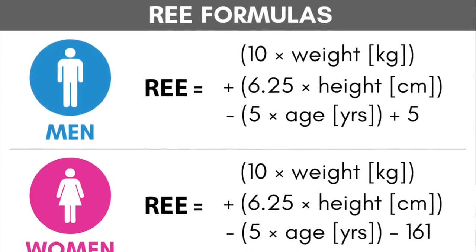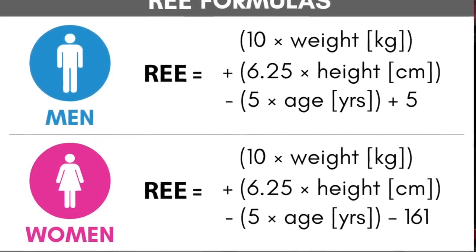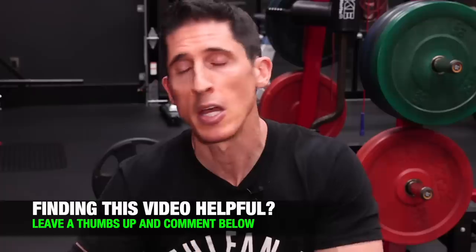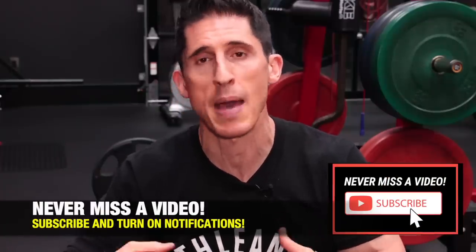One of them is by fudging the math intentionally. A lot of times the calorie burn number includes something called the REE — resting energy expenditure — the calories you'd burn normally at rest. So let's say you're on the treadmill and it tells you that you burned 420 calories. What if it's also including the 100 calories you would have burned doing nothing at all? That's just inflating the number — you only burned 320 extra calories, and you're already using that baseline in your daily calculation.